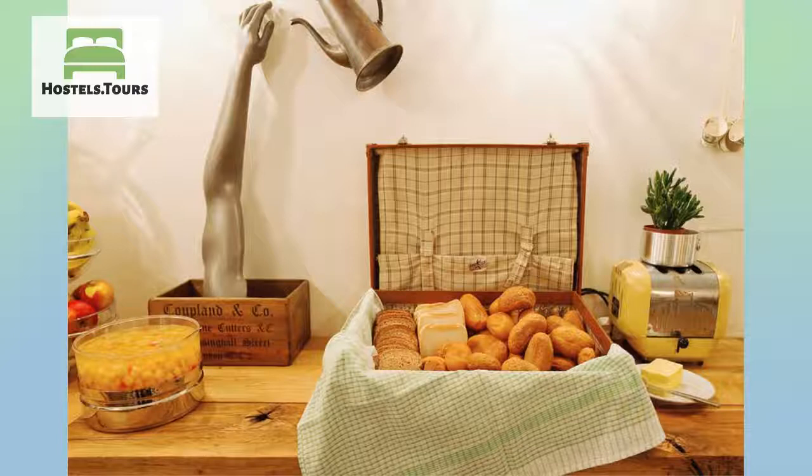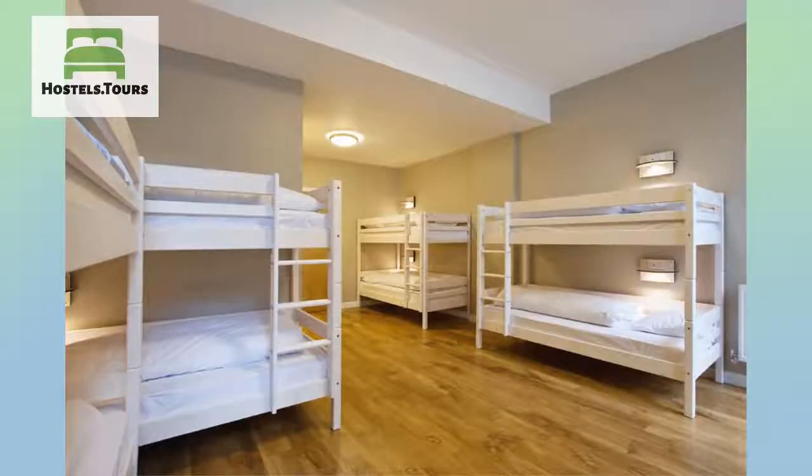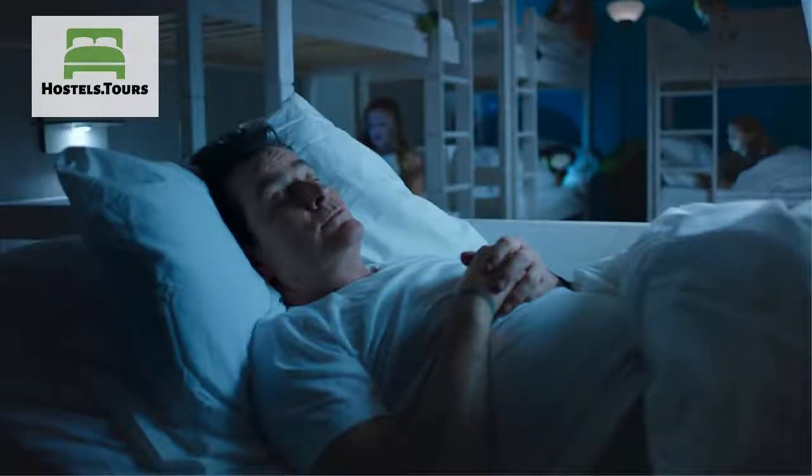All our rooms come with comfy wooden beds, private shower, toilet facilities and lockers for your belongings. You'll get a set of bed linen, a small welcome drink, WiFi, as well as our self-made city map with all essential information about the goings-on in town.